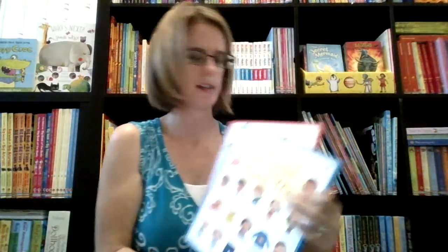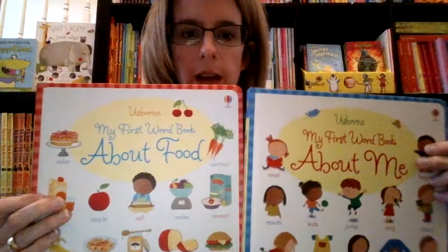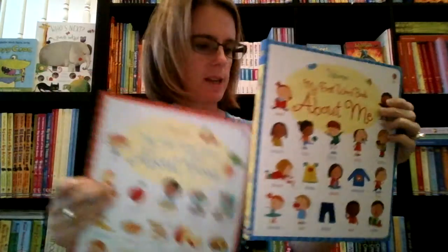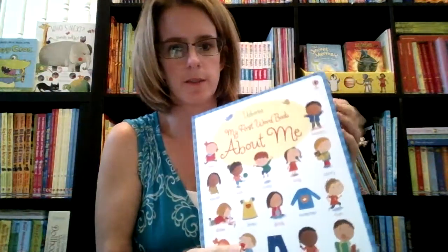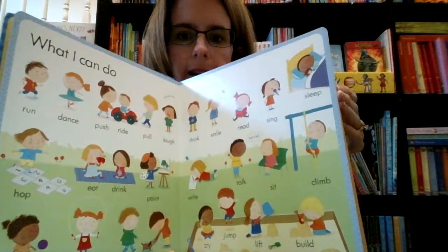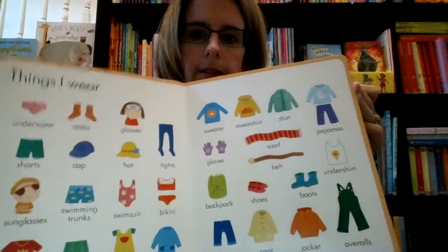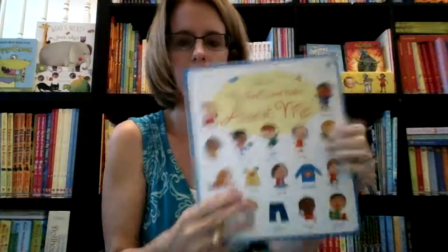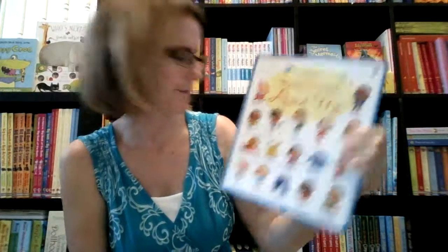If you're wanting to teach your child some words, we have a whole line of My First Word books. This one is about food and about me — these are two of our newest ones. Every page has words: things that I can do, things I wear. So that's the My First Word Book.